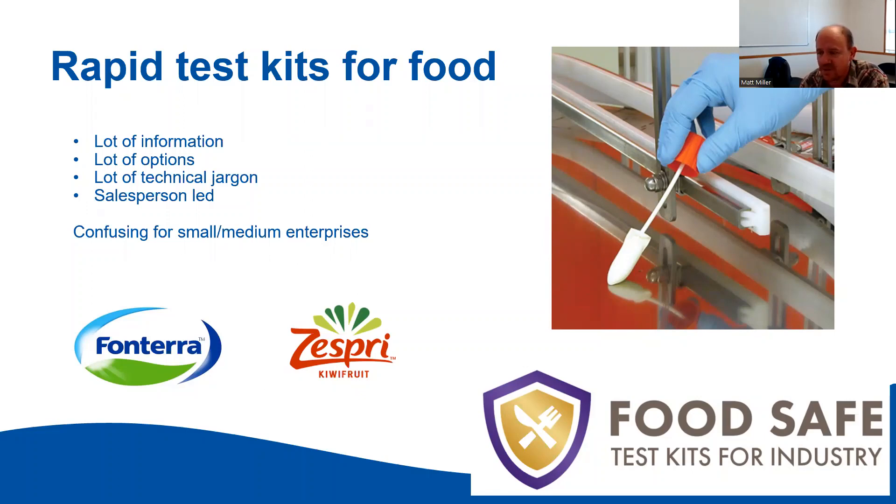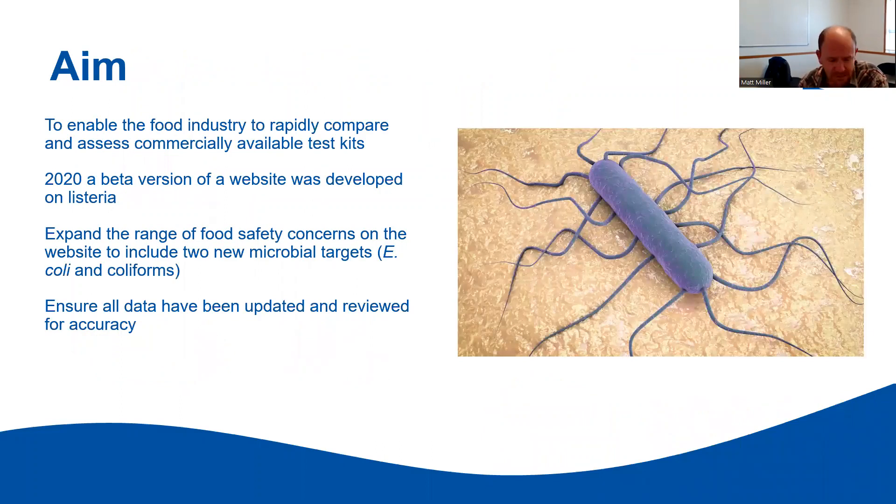For this new work expanding the database, two key players — Fonterra and Zespri — have really come to the forefront. They've helped by providing not only cash but guidance around what pathogens or targets we're looking for. The original work was looking at Listeria, where we developed the beta framework of the website. When the centre's new website came online, it was transferred across. What we wanted to do was enable the food industry to compare kits available in New Zealand, focusing on local distributors and suppliers.